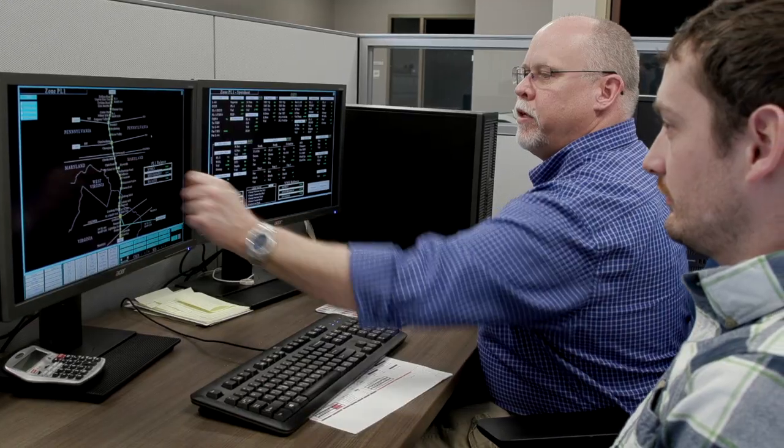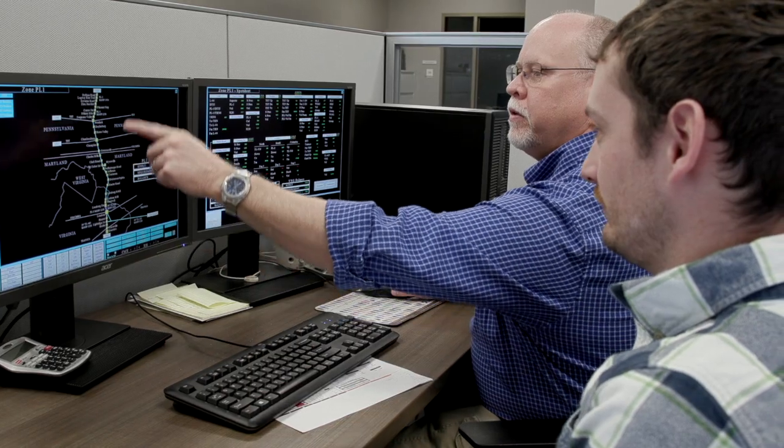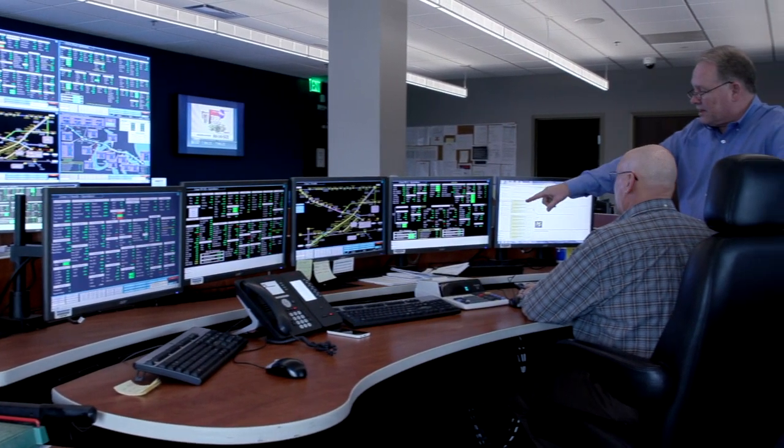All the operators are operator qualified. We do have some computer-based training that they go through, and we have our new simulator that monitors our system — it looks exactly like it. We go through a lot of training and do a lot of pre-planning on the simulator.